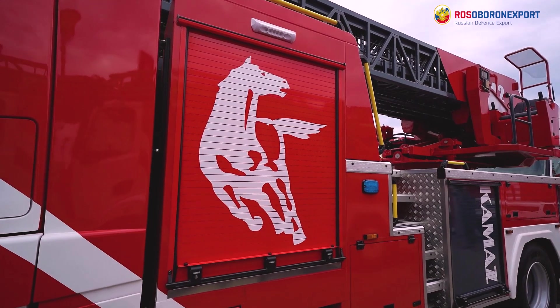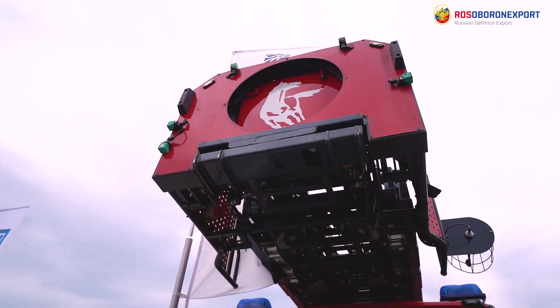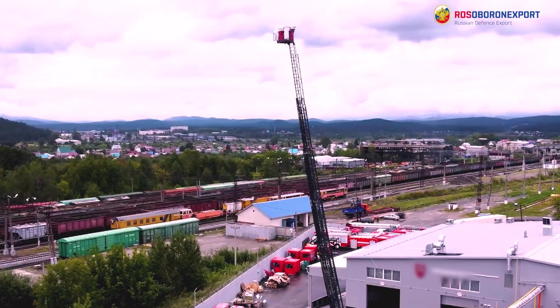Good afternoon dear viewers and subscribers! We continue the series of reviews about the most modern firefighting vehicles. To carry out emergency rescue operations as well as for supply of extinguishing agents to the head, firefighting units use ladder trucks. Today we'd like to present you a ladder truck mounted on the KMS chassis of the K5 generation and a firefighting tanker with the ladder.